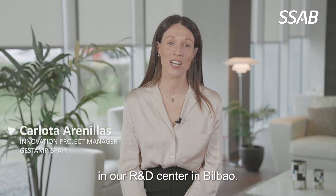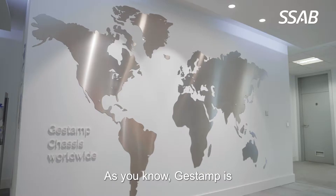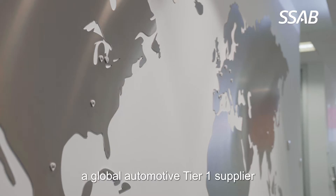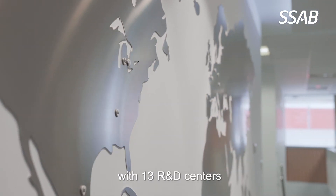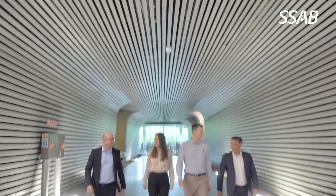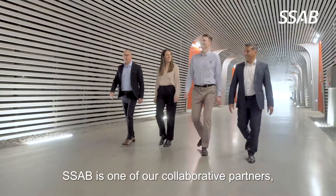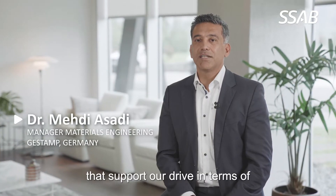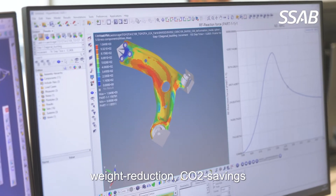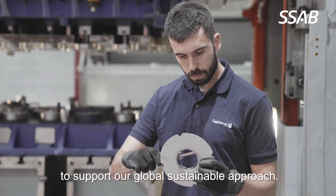Welcome to our Air&D Centre in Bilbao. Gestamp is a global automotive Tier 1 supplier with 13 Air&D centres and more than 100 production plants worldwide. SSAB is one of our collaborative partners delivering advanced high strength steels that support our drive in terms of weight reduction and CO2 saving to support our global sustainable approach.